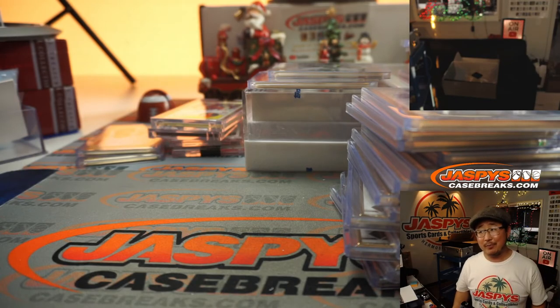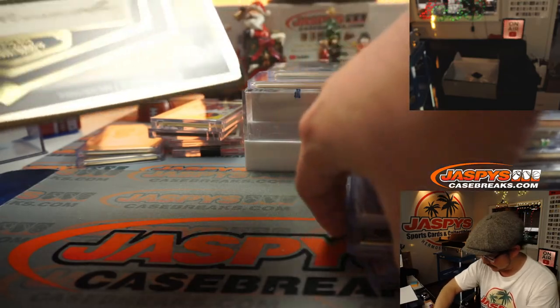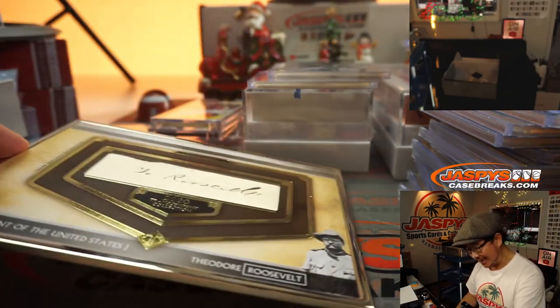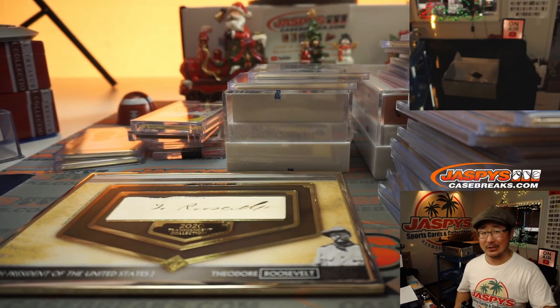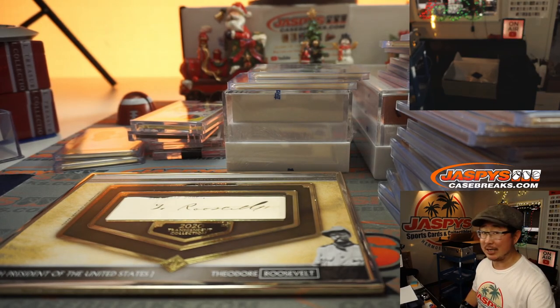Thanks for watching, everybody. What a great break. We've got to take a look at the Teddy Roosevelt again — that's awesome. What an awesome hit right there. Thanks for getting in, thanks for breaking with us. I'm Joe for jazbeescasebreaks.com. I don't know if we're going to get any more of this, but if you see it on jazbeescasebreaks.com, get into it — trust me, it'll go pretty quickly once it's up. I'm Joe. I'll see you next time for the next break. Bye-bye.